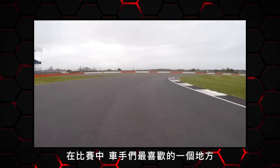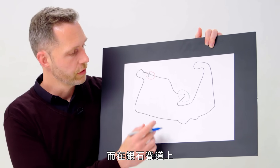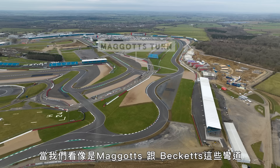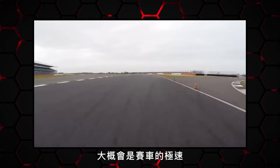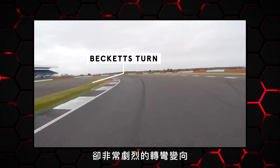As the lap progresses, one of the bits that drivers most enjoy are the high-speed corners. Around Silverstone, we're looking at areas such as Maggots and Becketts, where you're carrying immense speed — probably going at the full speed of the car — but still making small but dramatic changes in direction.